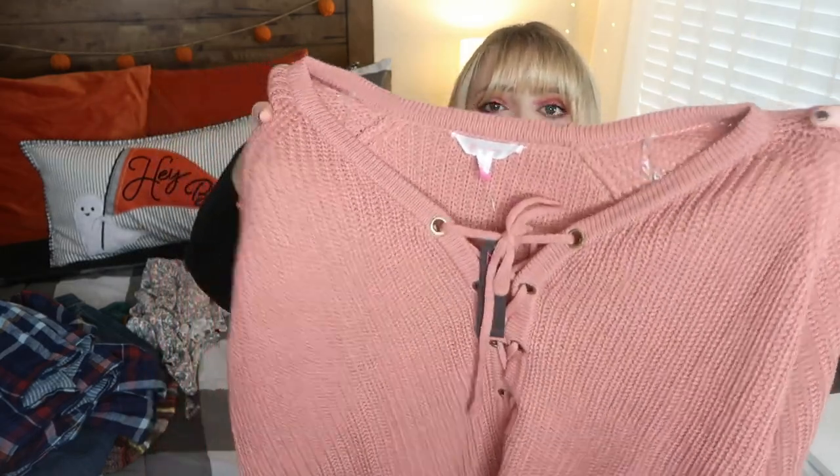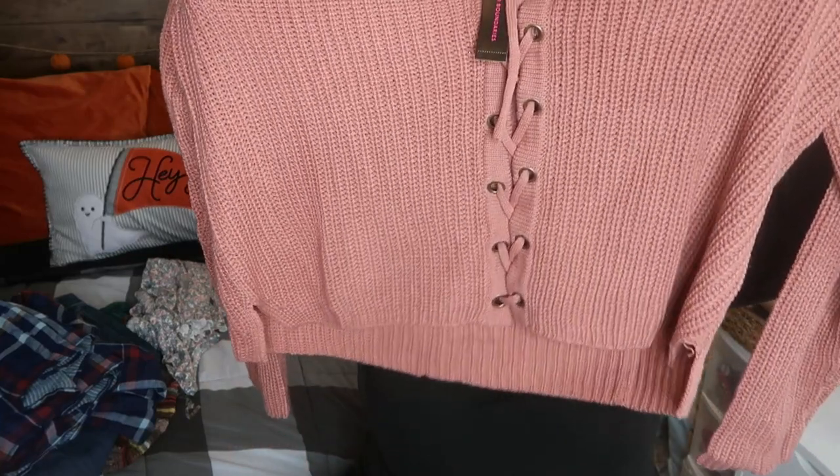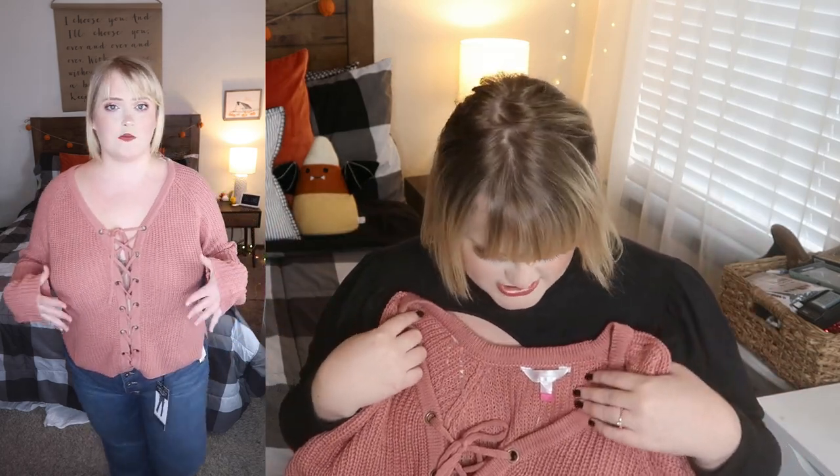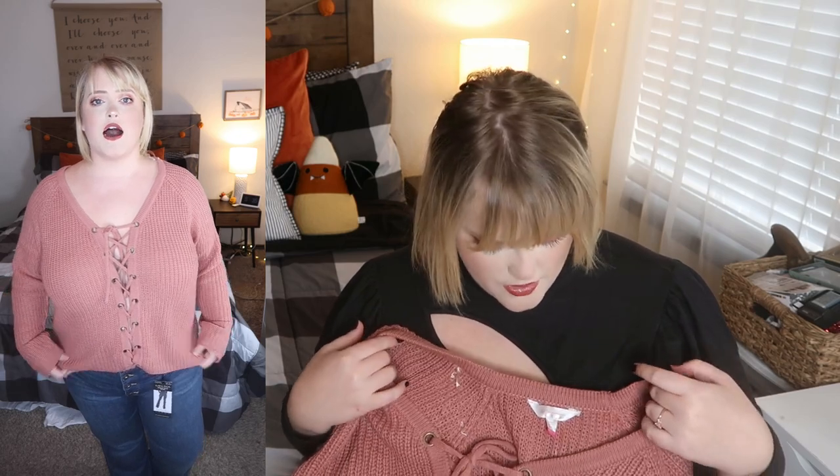Another No Boundaries item — I should have learned my lesson. This was a 3X and the sizing was fine, but it was a really awkward fit. It's a mauvey dusty rose lace-up sweater that laces down the middle, so you'd need a cami underneath. The knit is nice and a bit loose, but it was kind of scratchy. The shape was really awkward — it hit me in a weird area on my hips and made me feel lumpy and bumpy. I liked the color and the idea, but it just didn't flatter me. It's going back.